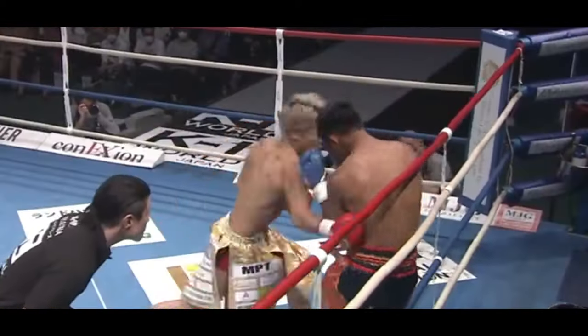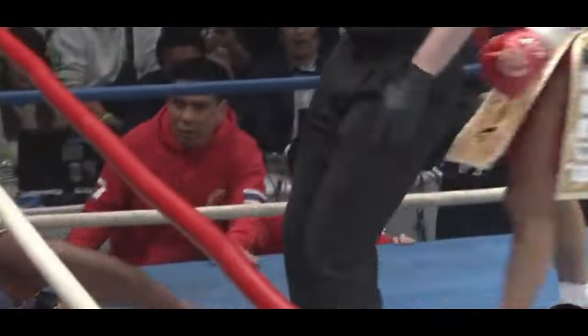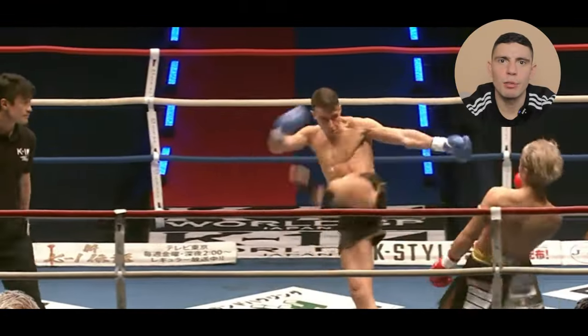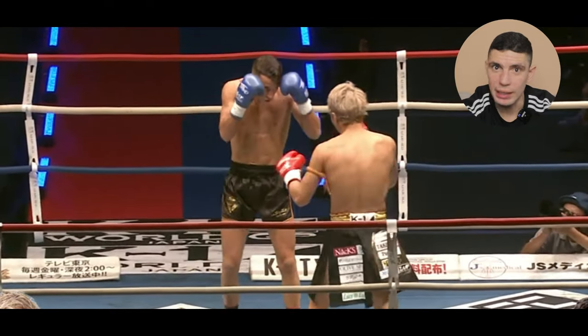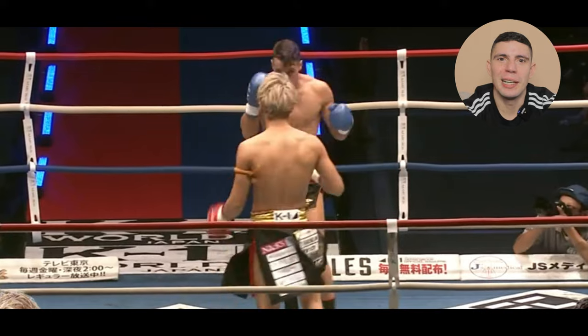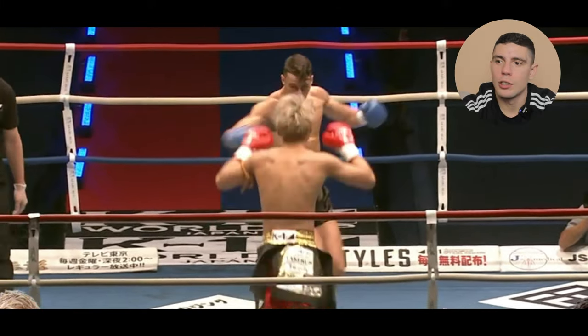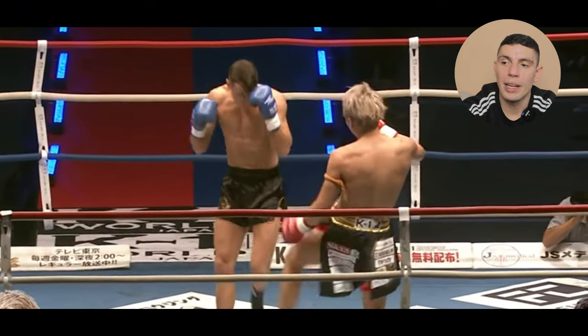Oh wow, that front kick — need to do that front kick. So it's Takeru, whose best weapon is his right hand, but his best disguise for that is the left kick. He's got a really good left push kick and an extremely annoying left inside low kick. In this fight against Daniel Puertas — who recently fought Suplek for the One Kickboxing world title — Takeru begins the bout with his left kick.